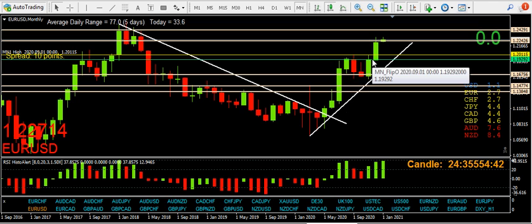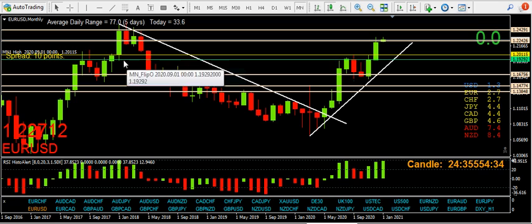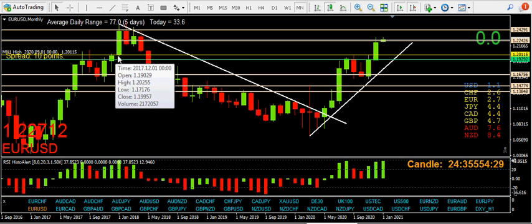Flipped over, went up. Here, here, here, here. As you can see, these levels start to educate us as to what price did, just by drawing a few lines on a monthly chart.